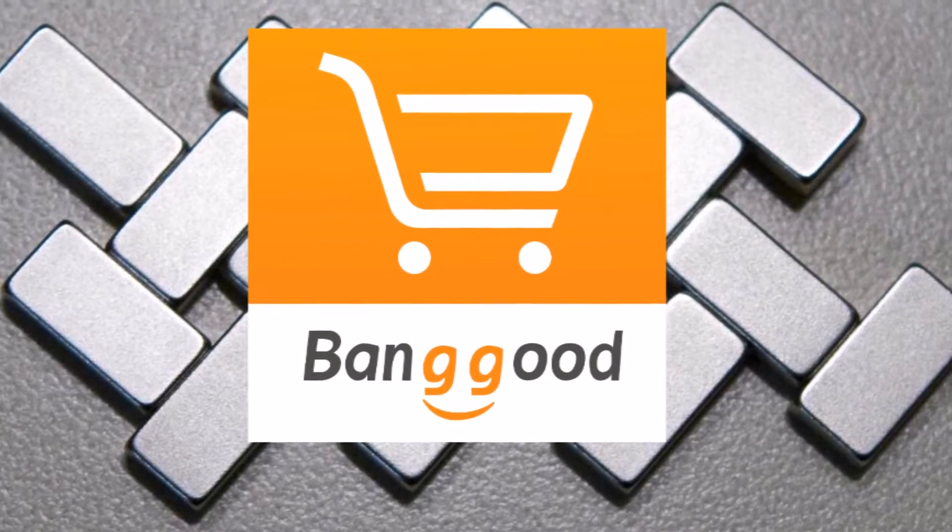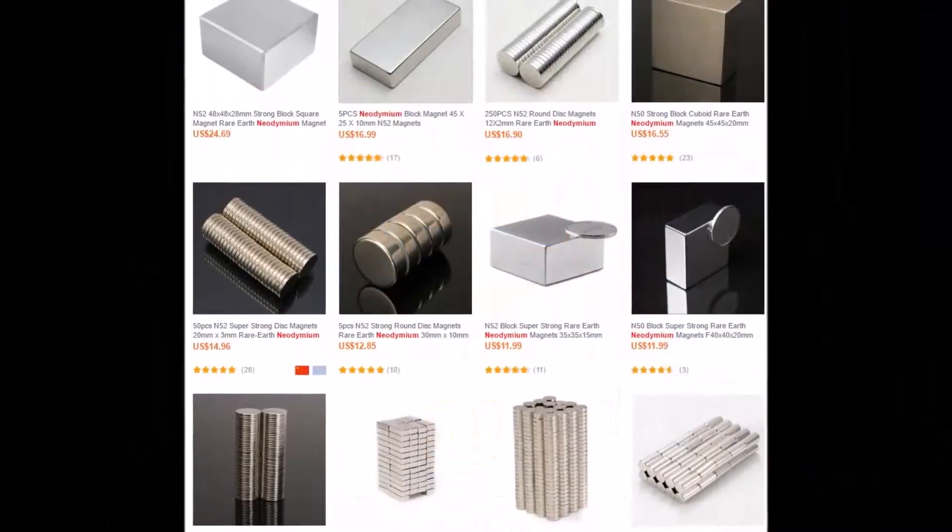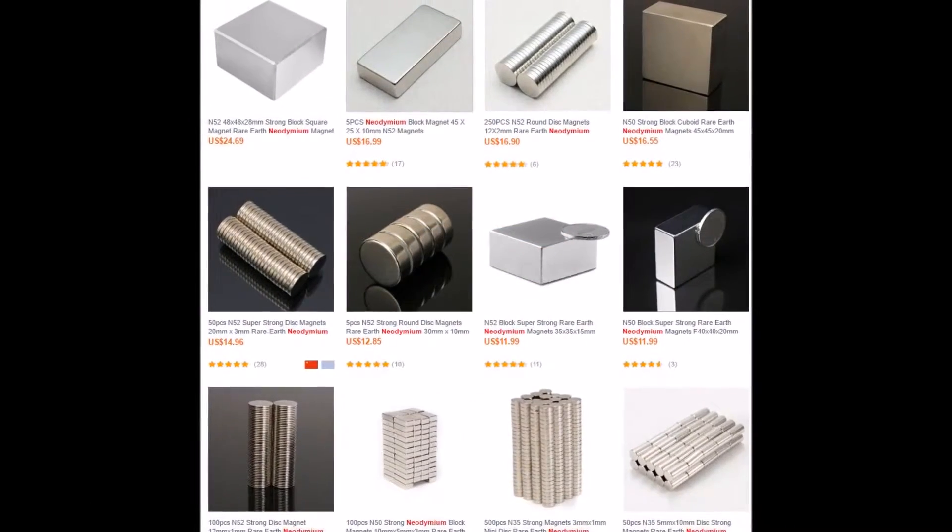Banggood has them in stock in the US, Europe, and China, and shipping is free. You can use the link below to see all of Banggood's supermagnets — they have a huge selection.